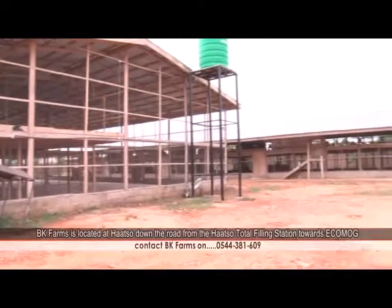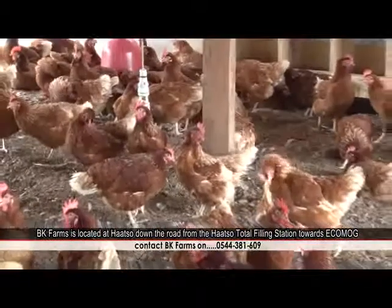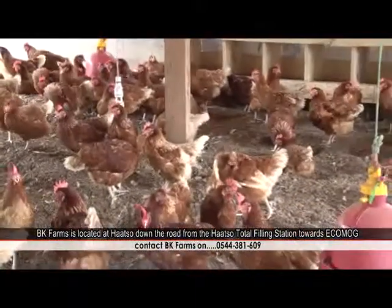BK Farms is a poultry farm, and we specialize in producing eggs and chicken meat. We've been running the business for the past two years and five months now.